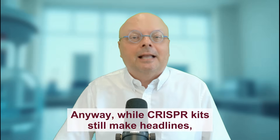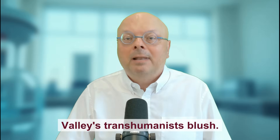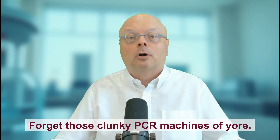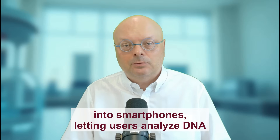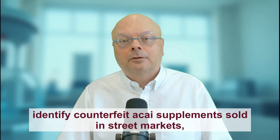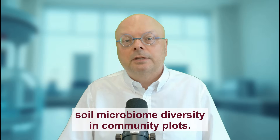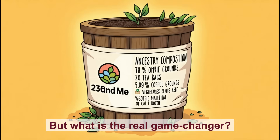While CRISPR kits still make headlines, this year's biohacking scene is exploding in directions that would make even Silicon Valley's transhumanists blush. Forget clunky PCR machines — 2025's DIY biologists are wielding portable sequencers smaller than a stapler. Devices like Oxford Nanopore's Voltrax V3 now plug into smartphones, letting users analyze DNA at picnics or punk shows. A collective in São Paulo, Brazil recently used one to identify counterfeit acai supplements sold in street markets, while anarchist gardeners in Portland mapped soil microbiome diversity in community plots. As one hacker quipped, 'It's like 23andMe, but for your compost bin.'